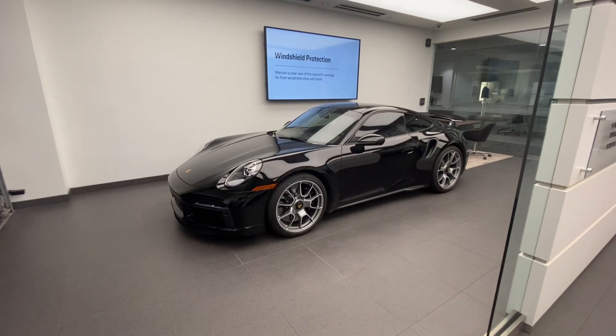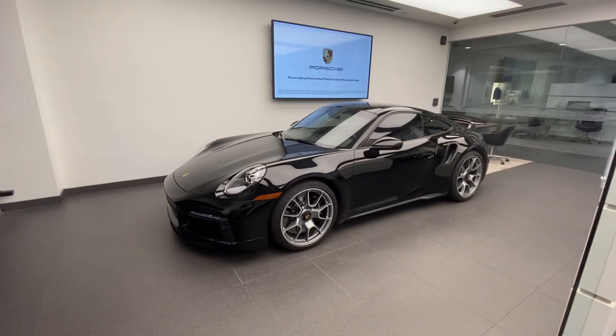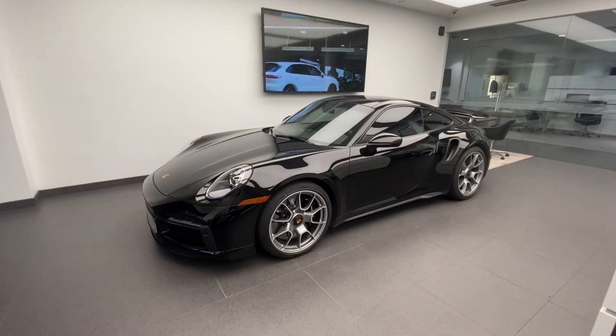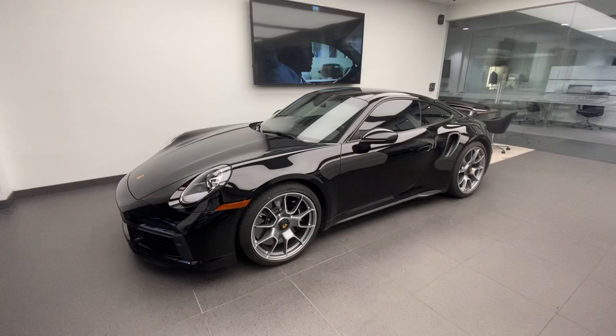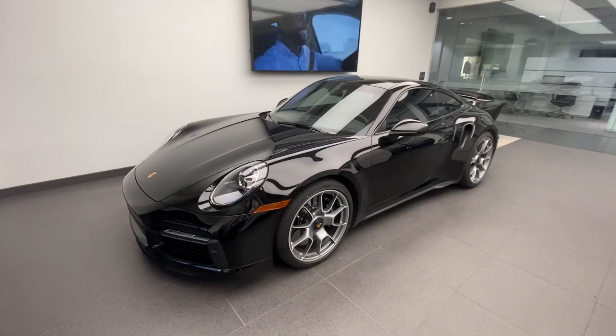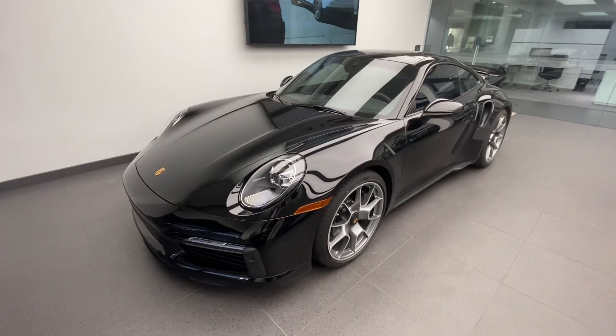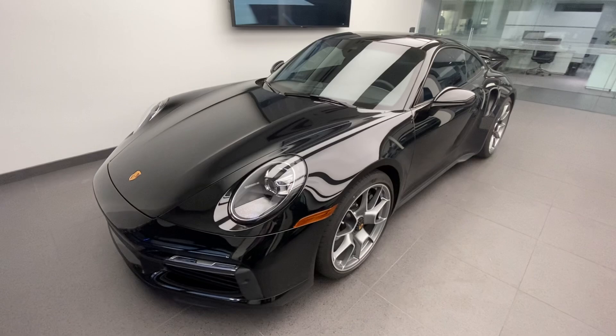Hello everybody, thank you so much for watching. My name is Alexander. I'm a Porsche certified sales professional at Porsche West Palm Beach. If you like my Porsche walk-around videos, please consider subscribing to my channel, hit the like button, and feel free to comment down below. You can also directly contact me with my contact information in the video description, including my direct cell phone number and email address.